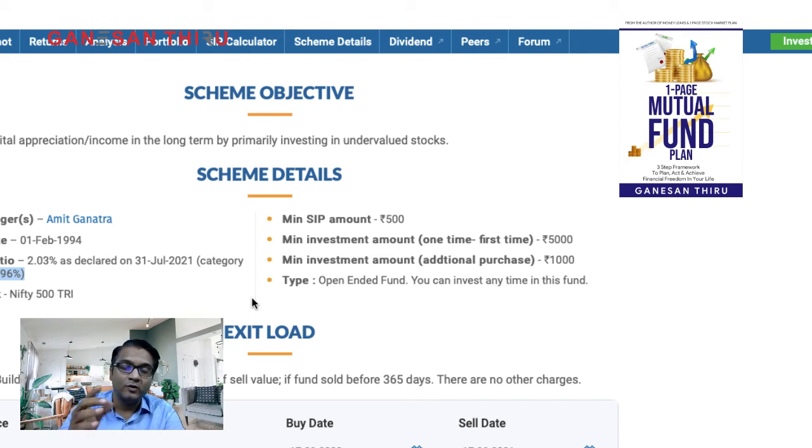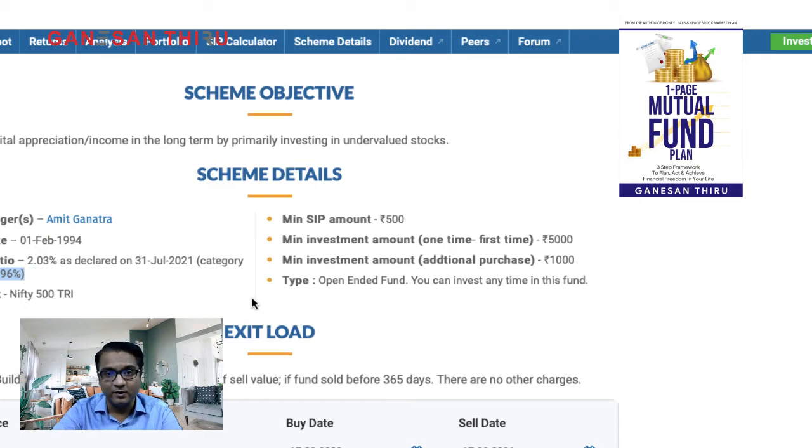Don't frequently churn your funds. We may never know exactly how the fund is performing in real time — we only see data based on last month's information, and changes the fund manager makes now will only be visible next month. Don't make decisions based solely on this. HDFC Capital Builder Fund is at around 15%, while other value funds are around 16–17%. A one or two percent difference is okay — your fund doesn't need to be at the top of the category all the time.